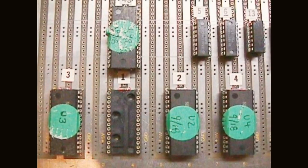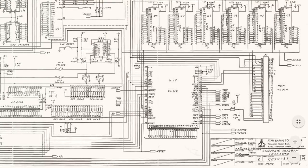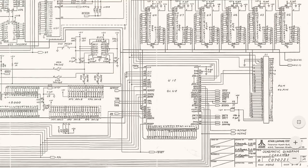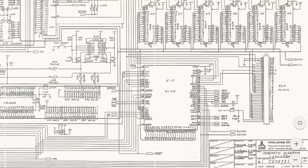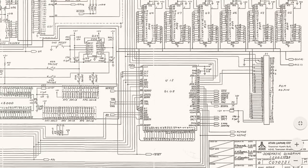The graphics chip Denise, sound chip Paula and Fat Agnes were unavailable to the Atari team, so they had to work around these issues with a combination of software and hardware, using a stock 8-bit AY sound chip for audio capabilities.